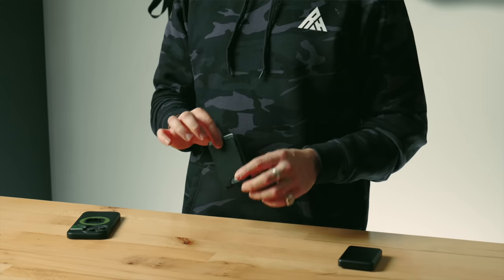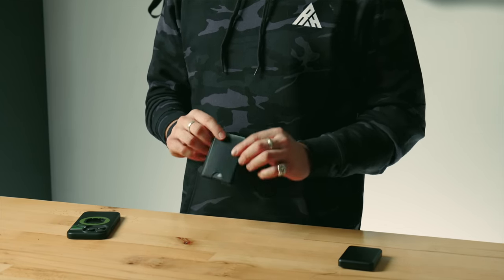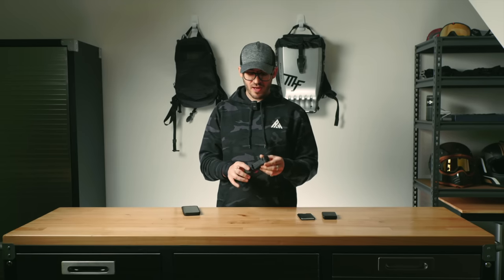If you don't like carrying around a bulky wallet on your rides, try the Quadlock mag wallet. It's so thin — you can store up to three cards. When you finish riding, you can just grab your phone, slap that on the back of your case and it's always there.